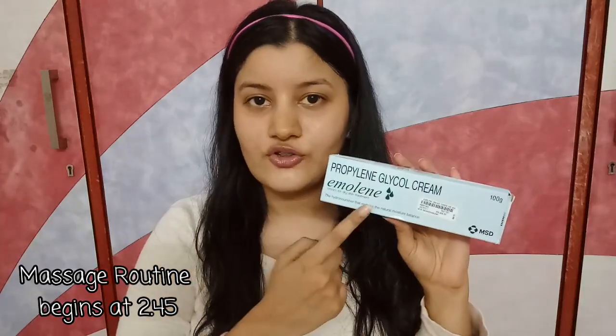Hi guys, welcome back. This is one of the most requested videos of all time — you've been wanting to know my moisturizer routine as well as my review on Emoline cream for the longest time. I'm sorry I delayed this video so much; I've just been really busy. So finally I'm doing it — let me talk about this moisturizer first before I begin with my entire moisturizer massage routine.